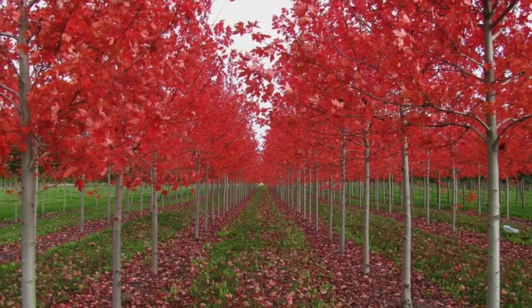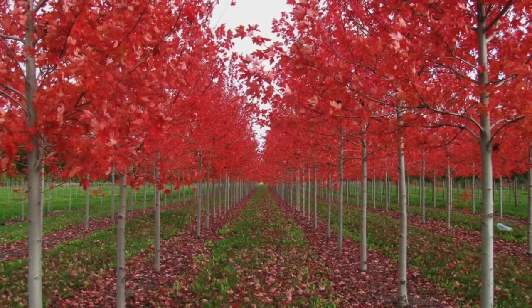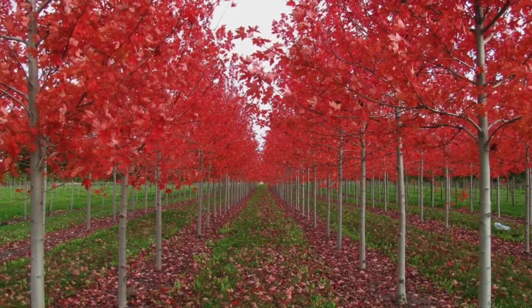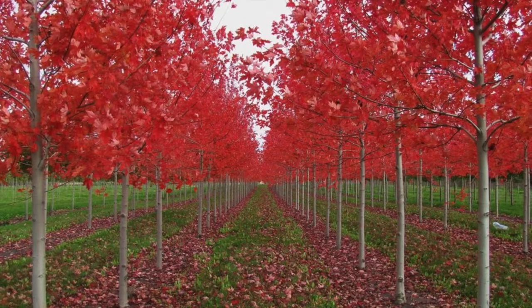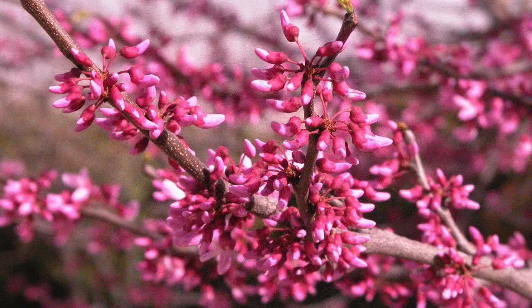The sweet bay magnolia tree grows approximately 20 feet tall and produces creamy white petals. The sweet bay magnolia isn't just for southern states — even as far north as Chicago, the sweet aroma of the flowers can be enjoyed.